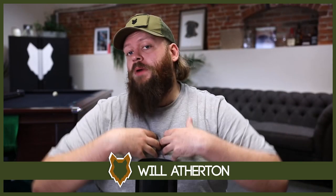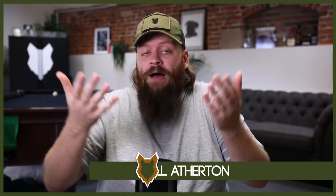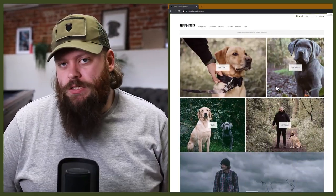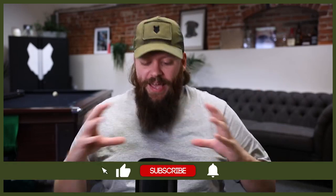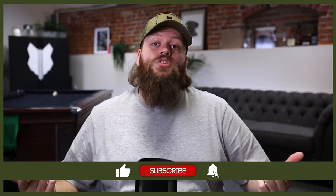Welcome back to the Fenrir German Shorthair Pointer Show. If this is your first time here, my name's Will. I'm a canine behaviourist and I'm the founder here at fenrircanineleaders.com. This channel is dedicated to helping you become a high-level canine leader that can raise amazing German Shorthair Pointers, all whilst learning everything you could possibly want to know about this incredible breed. If you love the German Shorthair Pointer as much as we do, start by hitting that subscribe button and turn on the notification bell so you'll never miss a future German Shorthair Pointer video.